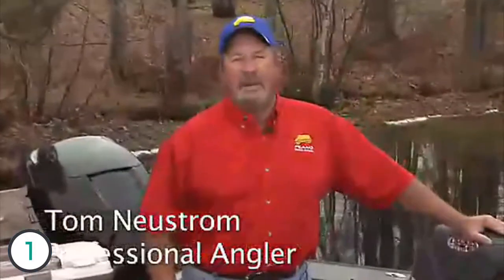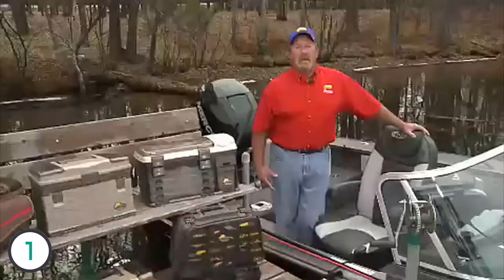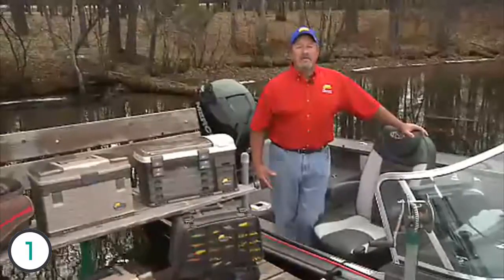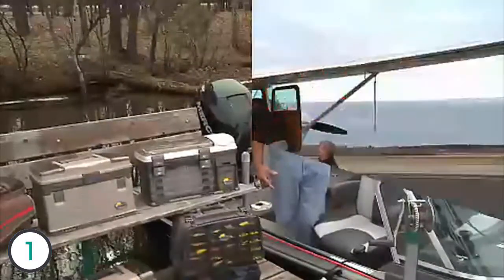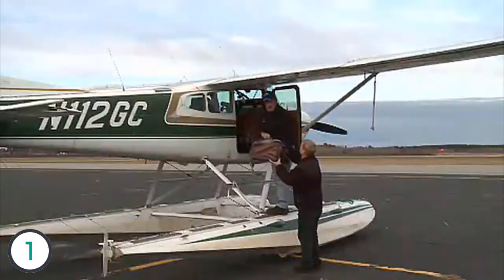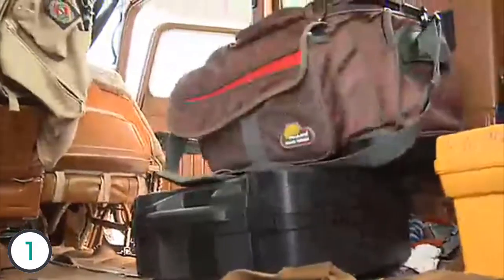My name is Tom Neustrom and I've been a professional fishing guide for over 30 years, and a member of the National Freshwater Fishing Hall of Fame. I've been with Plano for 20 of those years because they make some of the finest products on the market today. When you're traveling, space is limited, so you need to know what you're bringing is going to work. Traveling can be rough on your equipment, so what you bring it in has to be able to stand up to the punishment of travel.